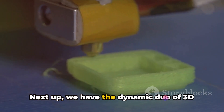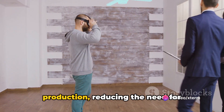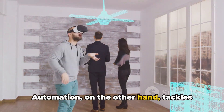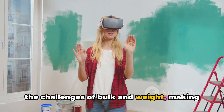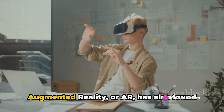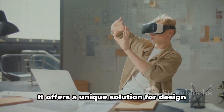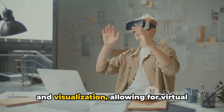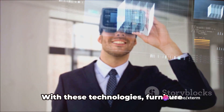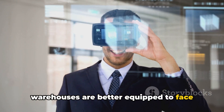Next up, we have the dynamic duo of 3D printing and automation. 3D printing allows for on-demand production, reducing the need for excessive storage. Automation tackles the challenges of bulk and weight, making handling and transportation of furniture pieces a breeze. Augmented reality, or AR, has also found its way into furniture warehouses. It offers a unique solution for design and visualization, allowing for virtual interaction with products before they even exist. With these technologies, furniture warehouses are better equipped to face their unique challenges.